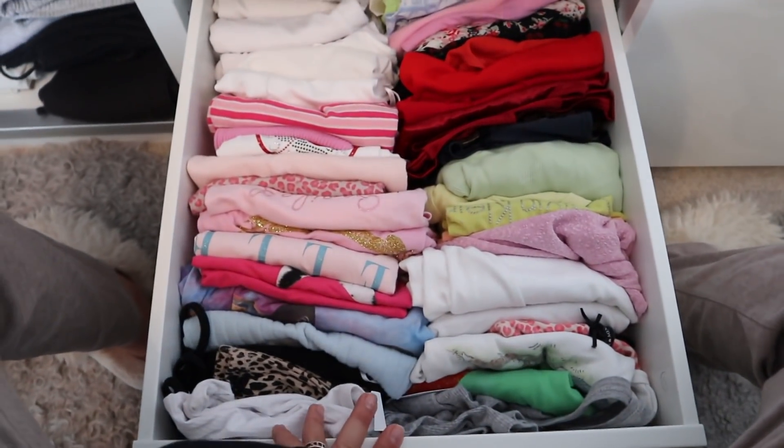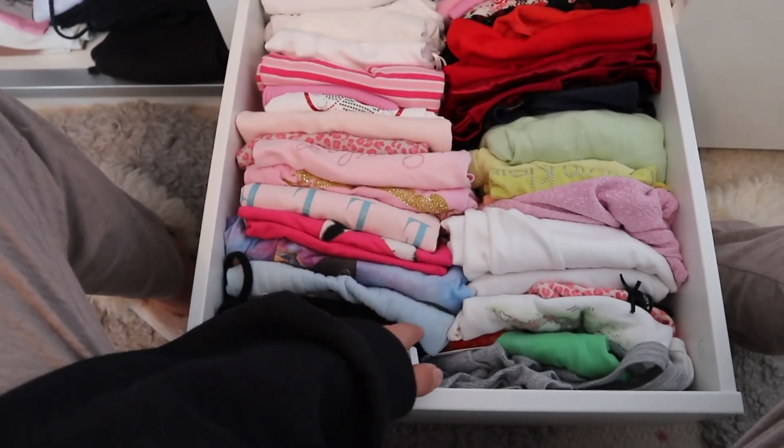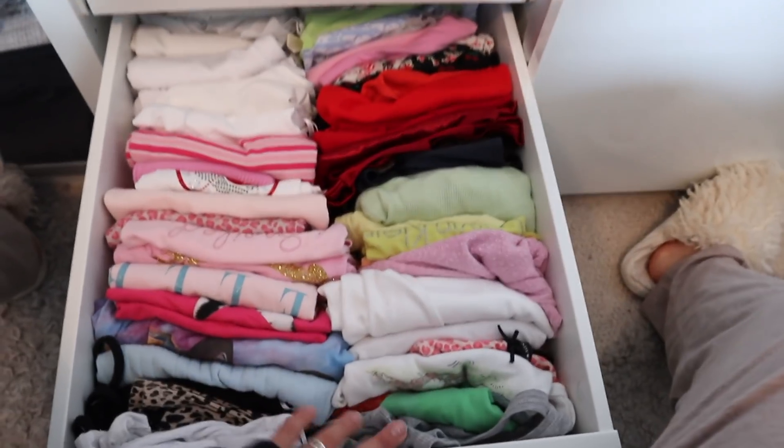And then this is my more summer tops. I can't really put them away in my under-bed storage just because I will need them sometimes. But these are more like crop tops, vests, more like going-out clubbing tops basically. Vests, little tops — it's mostly colour coordinated. This is just so satisfying to me, I love it. So that is all for this section.